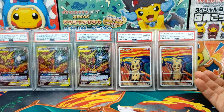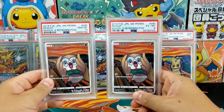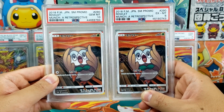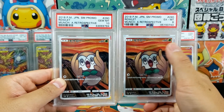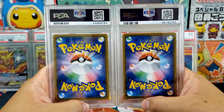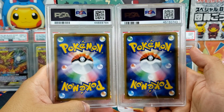Here we have the PSA 6 next to the PSA 10, and from a distance I honestly can't tell the difference. If I don't look at the grade, I might think that's a PSA 10. Here we have a PSA 10 Scream Rowlet and a PSA 6 — once again I can't really tell much of a difference. The two grades are worlds apart, leagues apart, yet I'm not really seeing anything wrong with either card. If I were to hide the labels, I'm not sure you guys could tell which one is the 6 and which one is the 10.